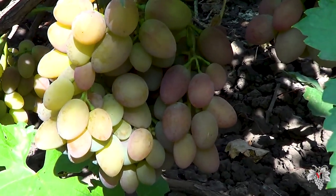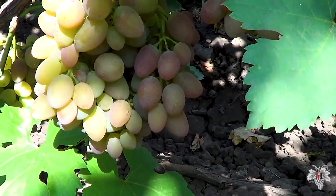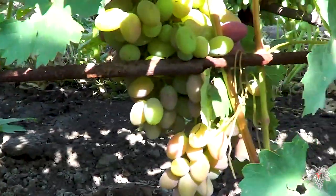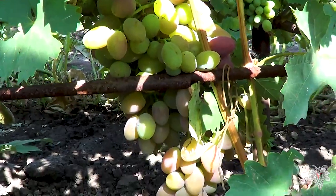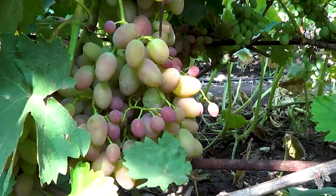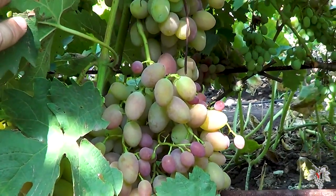Overall, I am not very impressed with this grape. As one of many varieties it can be considered, but as a primary grape or a grape for sale, I do not recommend this grape for growing in your backyard.